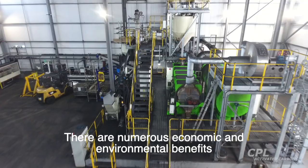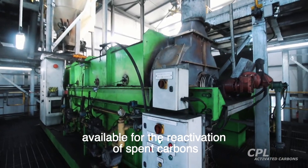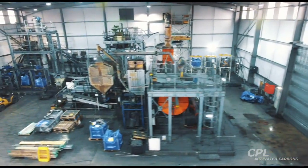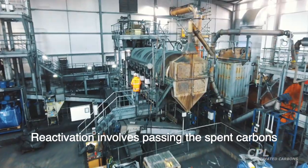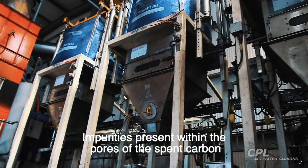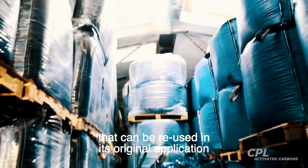There are numerous economic and environmental benefits associated with reactivating carbon, rather than the use of virgin or new material. CPL is one of the few carbon companies that has separate facilities available for the reactivation of spent carbons from the two main process streams: namely greenfield spent carbons from drinking water and food grade applications, and amber spent carbons from industrial processes. Reactivation involves passing the spent carbons through a slowly rotating horizontal kiln at temperatures typically in the range of 700 to 900 degrees Celsius. Impurities present within the pores of the spent carbon are desorbed and subsequently destroyed in a thermal oxidiser and scrubber system, leaving a regenerated carbon adsorbent that can be reused in its original application.